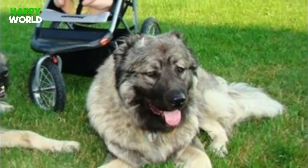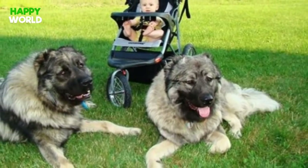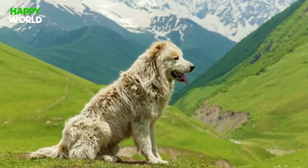Caucasian Mountain Dogs are some of the most loyal and protective breeds around, and they can even be trusted with newborns. Check out how content these two pups look while watching over their little brother — full-time babysitters at your service.